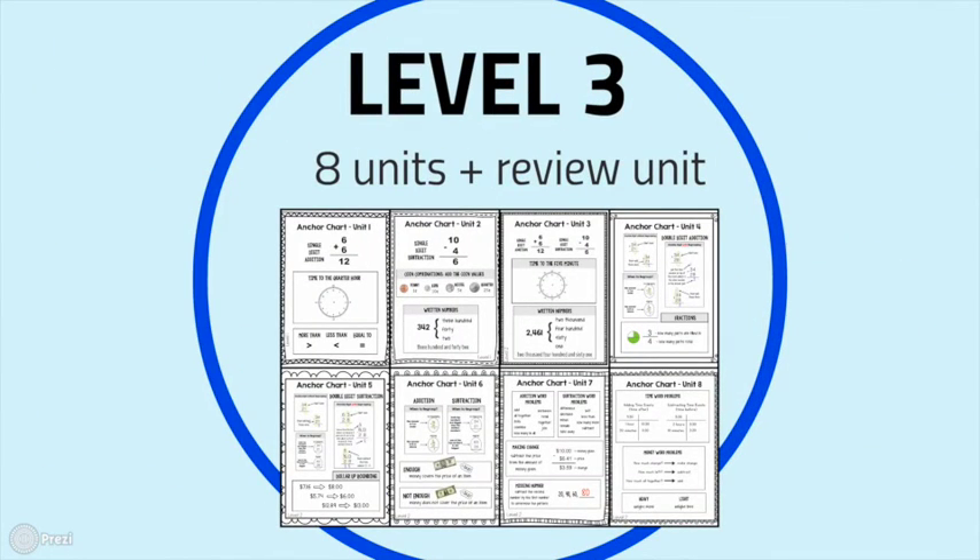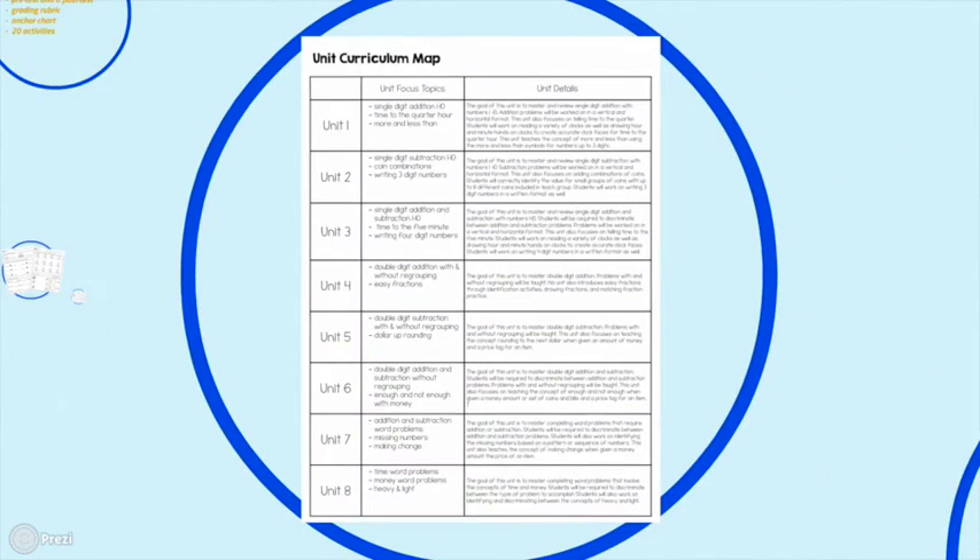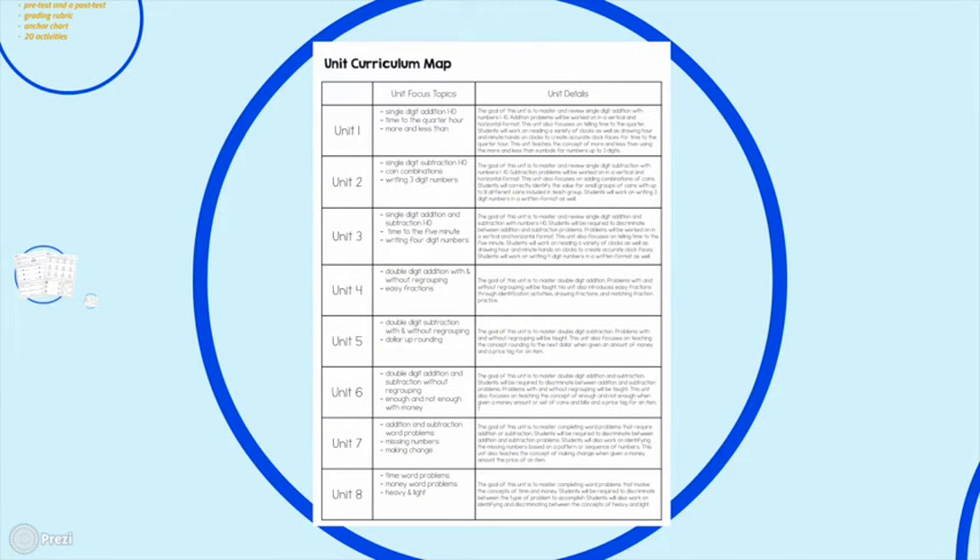Level 3 has eight different units plus a review unit. The concepts are much more complex than our other levels, and it moves more quickly because these learners may be able to learn things a bit more rapidly than our other groups.